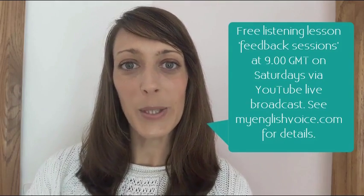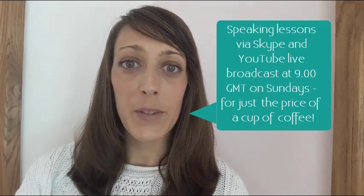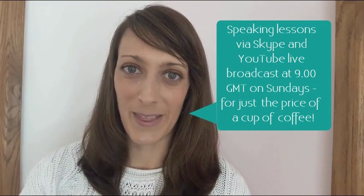That's it for this week's lesson. Thanks for watching. Remember, we have lots of other categories on the website myenglishvoice.com. You can leave your answer to the discussion question in the comments box below, or you can join our weekly listening lesson feedback — that's a free YouTube live broadcast where you can type your answers into the chat box to connect with people from all over the world. I also have the speaking weekly lessons on YouTube, which you do have to pay for, but it's just the price of a cup of coffee. For more information, check out the details at myenglishvoice.com. Most importantly, don't forget to share your English voice with My English Voice.